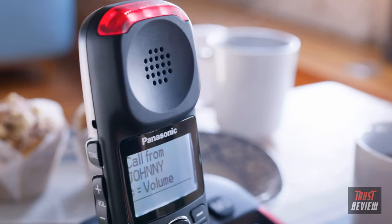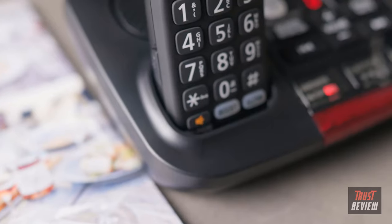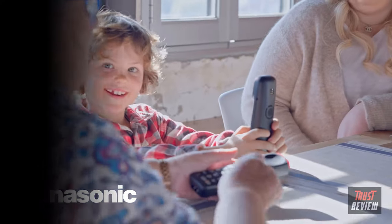This cordless phone from Panasonic can also link to many hearing aid devices via a neck loop, and is a welcome addition for anyone who finds difficulty with mild to moderate hearing loss. Panasonic. Making things better.